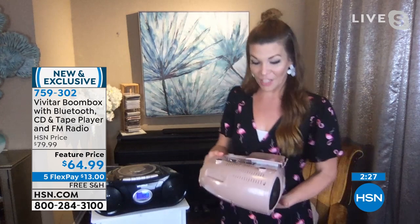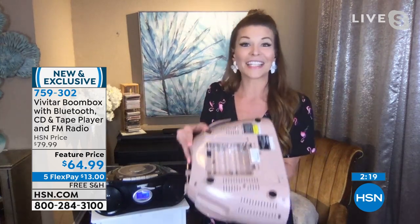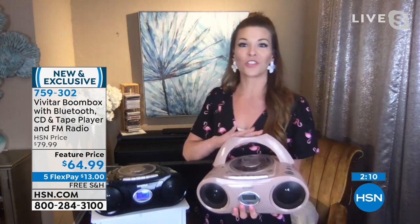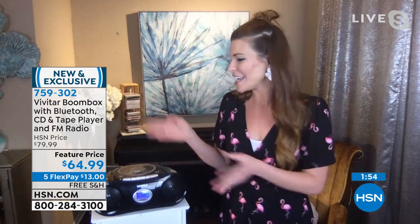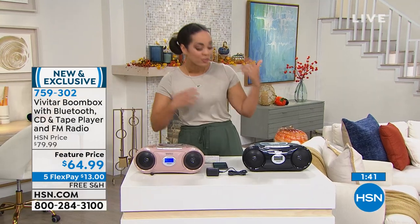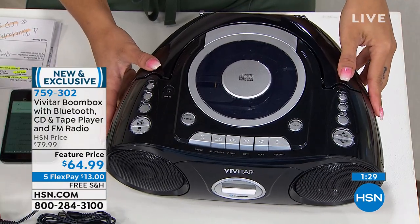Not only does it have a cute little carrying handle making it easy to take anywhere, but it's also battery operated. It comes with a cable to plug into a wall outlet and also takes eight C batteries. During hurricane season especially, having those batteries on hand matters. And you mentioned old cassettes and CDs — the cassette player has a record feature. You can record from Bluetooth, CD, or even by speaking into the boom box itself to make your own mixtapes.